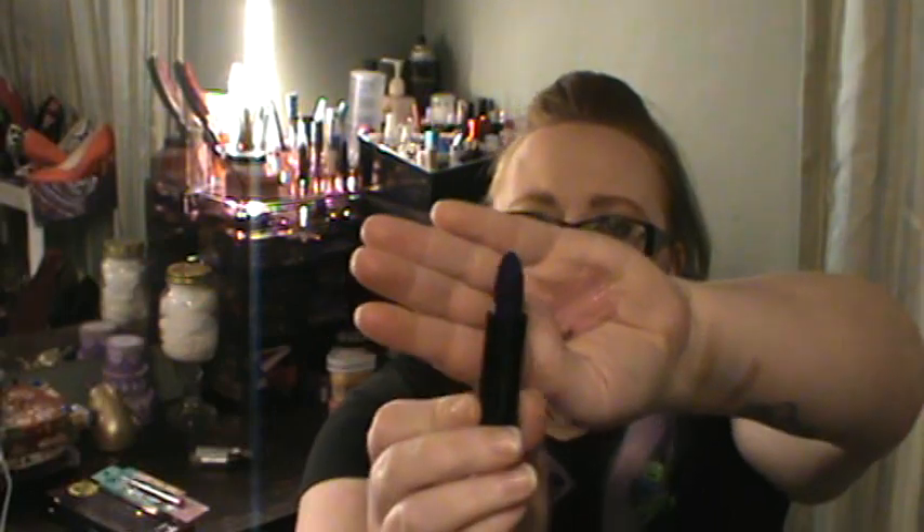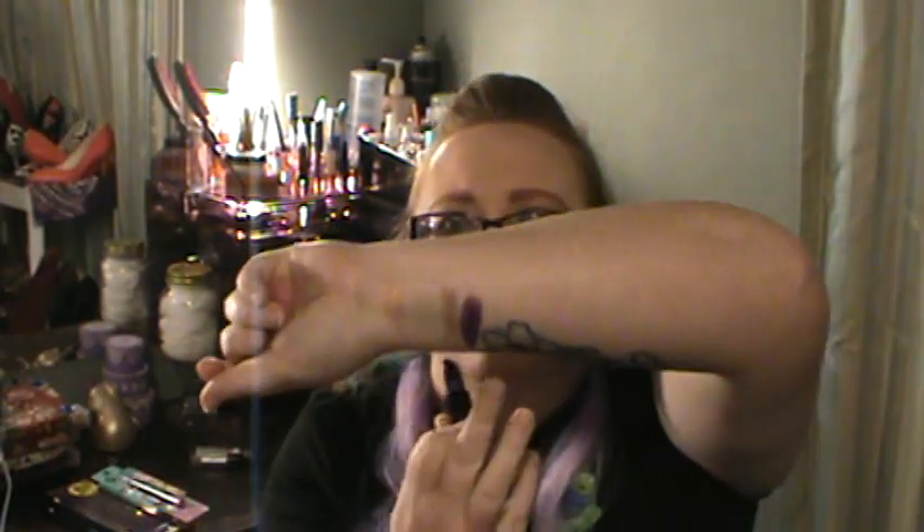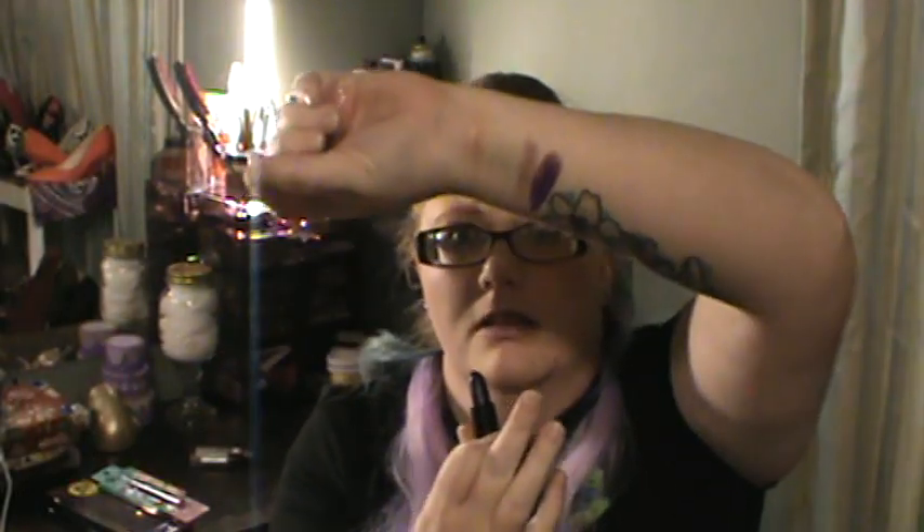And this is the color Gretchen — again cute little packaging. This lipstick is almost like a blacky purple, a really dark purple. Right there next to Tina it's really pretty.